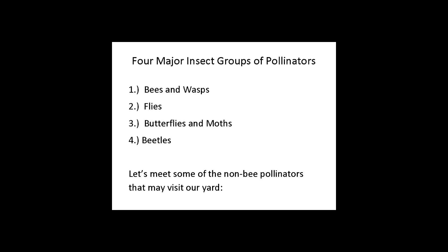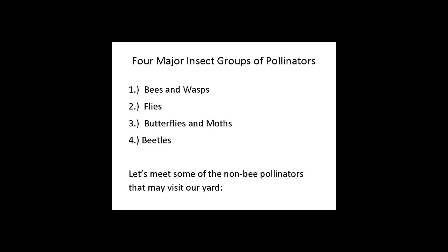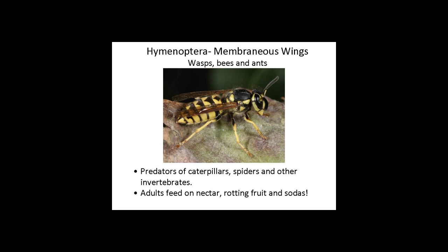The groups we're going to be talking about — we've already heard about the bees, so we'll be focusing on wasps, flies, moths, butterflies, and beetles. There are so many different kinds of animals in each one of these categories that we couldn't possibly cover all of them. I'm just going to give a couple of examples in our limited amount of time.